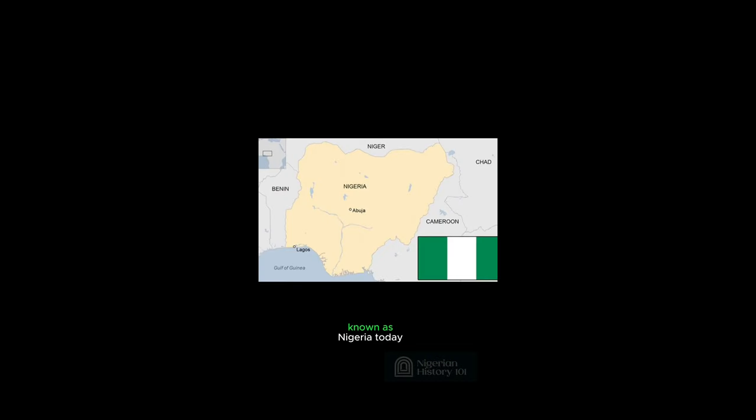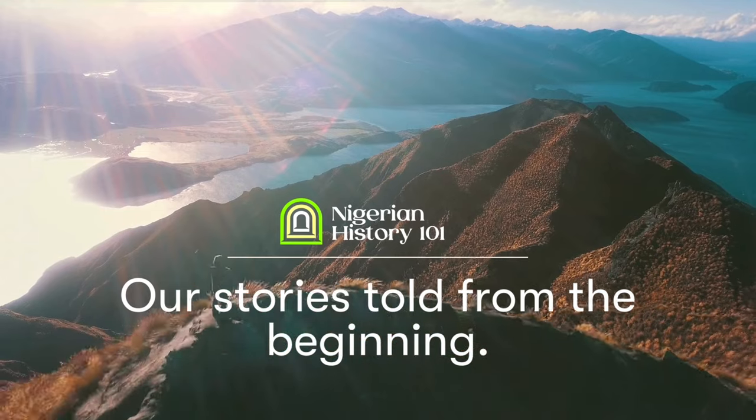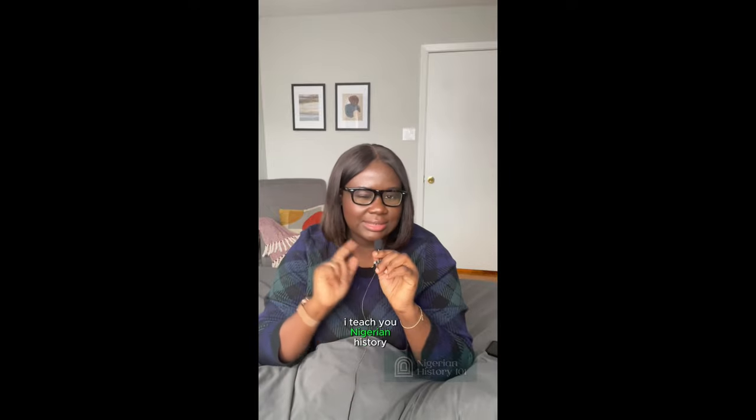In this video, we'll be exploring the origin and early states of the area known as Nigeria today. Hi, this is Nneka from Nigerian History 101, and on this channel I teach you Nigerian history from the beginning. We'll be exploring the origin and early states of the area known as Nigeria today, highlighting five key points that shaped its history.